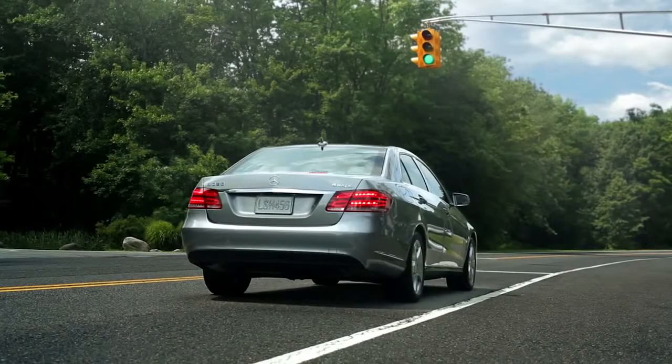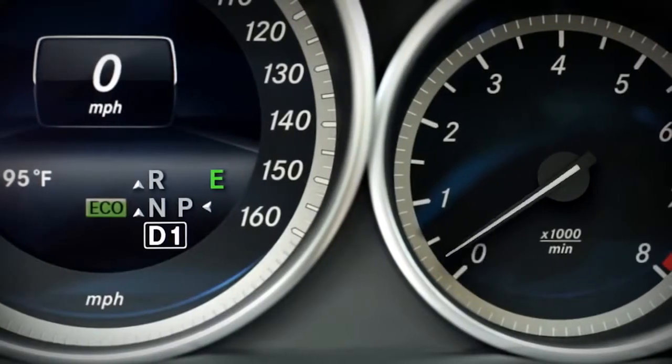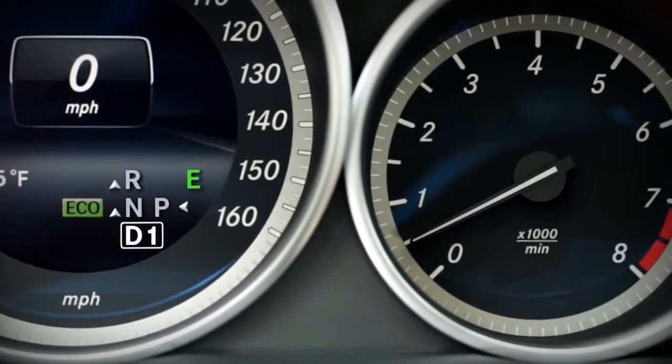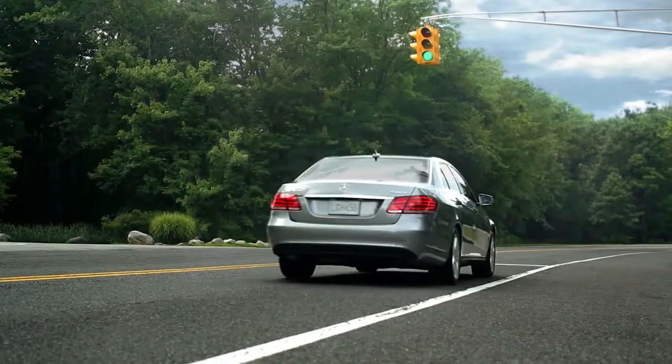When you're ready to proceed and you take your foot from the brake, the system restarts the engine seamlessly, instantly, and automatically. You just step on the gas and go.